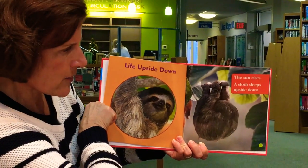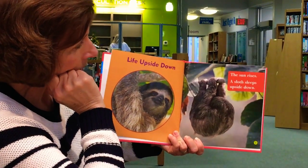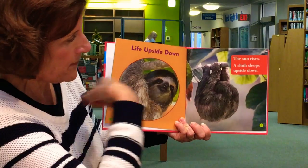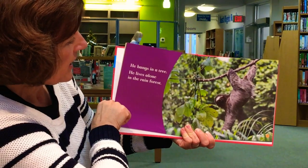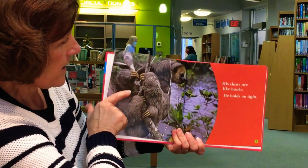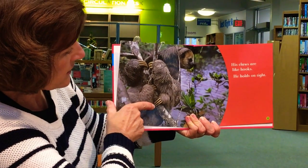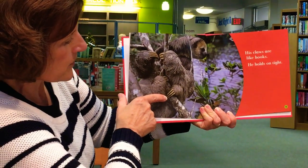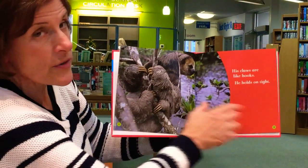Life Upside Down. Sloths hang upside down — that's going to become important in our art project. The sun rises; a sloth sleeps upside down. He hangs in a tree and lives alone in the rainforest. His claws are like hooks — he holds on tight. Look at those claws! They are like hooks, and that's how the sloth can hang from a tree so easily. We're going to draw those in our art project too.